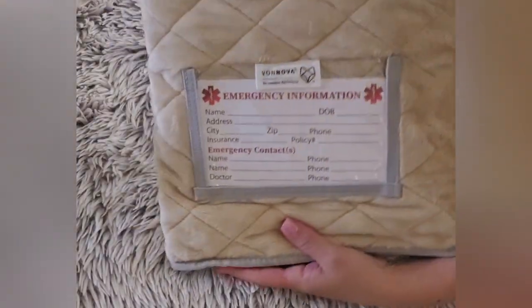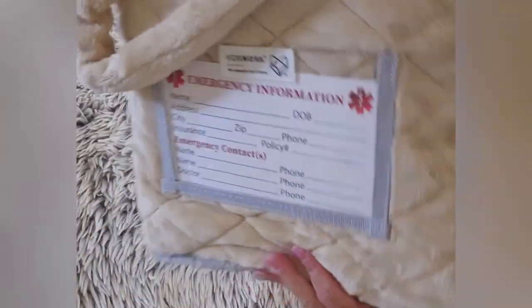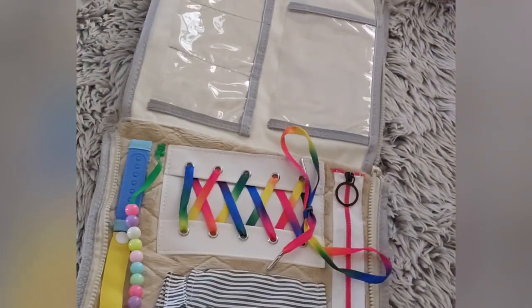Hi everyone! Today I'm reviewing the Bonnova Vigen Blanket for older adults with dementia. I purchased the blanket for my mom, who has Alzheimer's, looking for something to help keep her calm and busy.